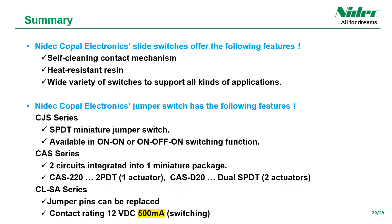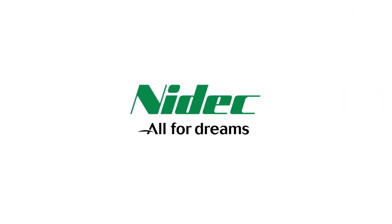Finally, I would like to summarize the features of our slide switches in general. First, the contacts have a self-cleaning structure and have high contact reliability. Second, we have achieved high reliability by using heat-resistant resin. Furthermore, with a wide variety of lineups, they have been adopted for various purposes with abundant achievements. Among them, the jumper switch can replace the jumper pin and is compact with support for automatic mounting on printed circuit boards. The CJS series has a neutral position product, the CAS series has a double product, and the CLSA series can carry high currents up to a rated current of 500 milliamperes. That's all about the explanation of our slide switch. Thank you for watching.